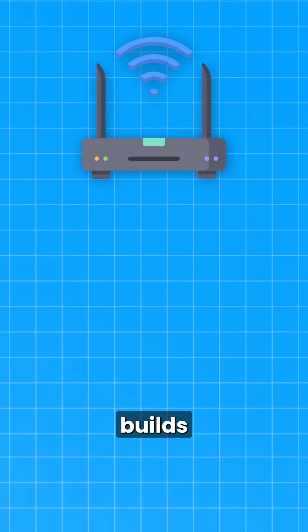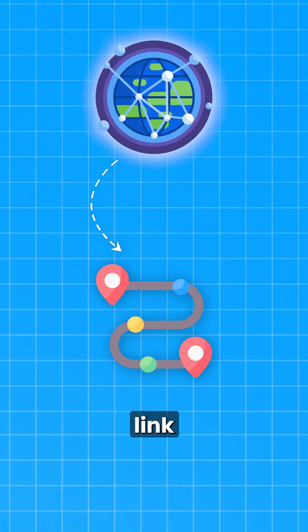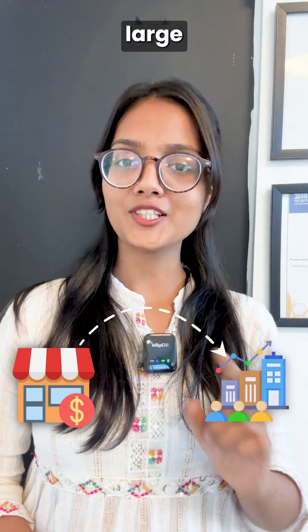It helps routers find the best path using the shortest path first algorithm. Each router builds a full map of the network, then calculates the best route based on link costs. It's perfect for medium to large enterprise networks.